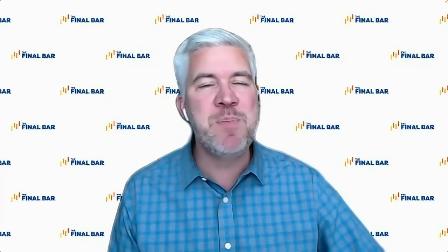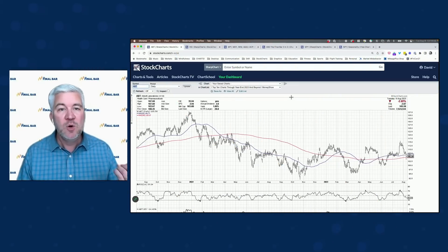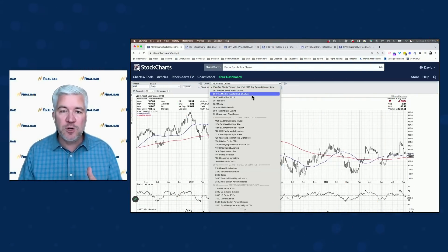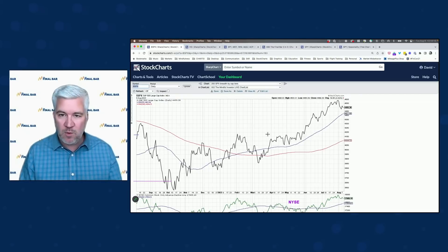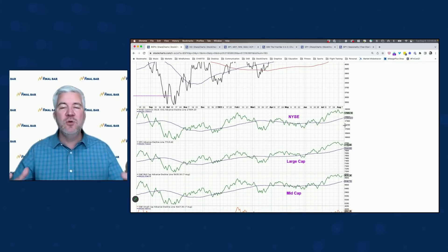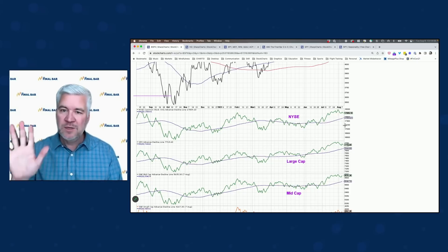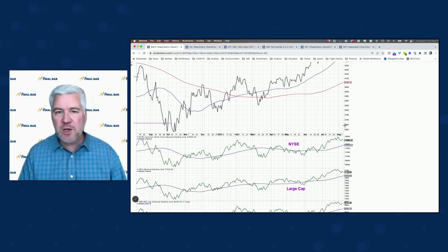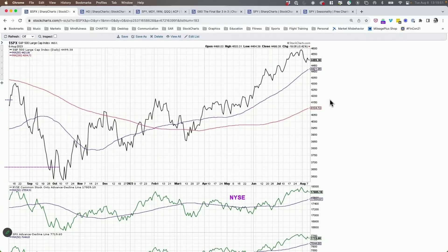Let's continue with our next segment, Banking on Breadth. Breadth analysis is a core part of my toolkit — it helps me think about the most important measures of participation. It tells you whether, regardless of what the major averages are doing, the conditions underneath the hood are healthy. What are all those hundreds or thousands of stocks that comprise those indexes doing? Are they agreeing with what the top-level indexes are telling us? When they don't agree, that can often be one of the most important signals of an impending market reversal.